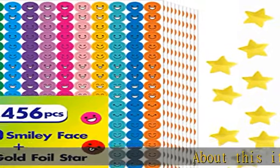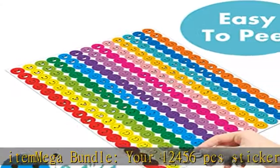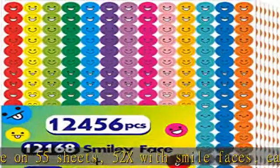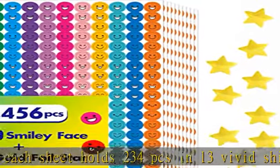About this item mega bundle: your 12,456 PCS stickers will come on 55 sheets — 52x with smile faces, each sheet holds 234 PCS in 13 vivid shiny colors and 9 designs, and 3x with golden stars, each sheet holds 96 stars.